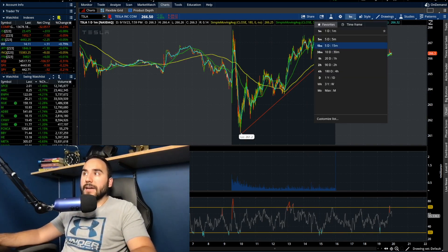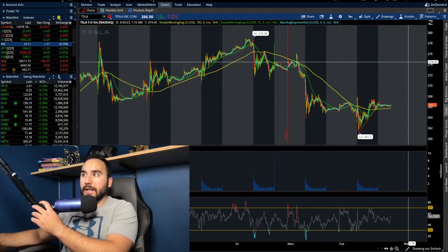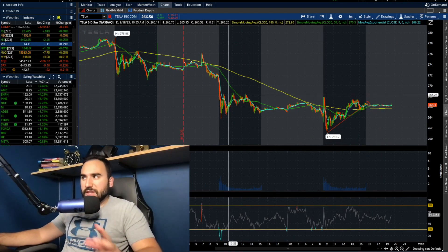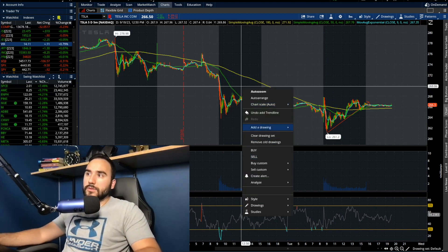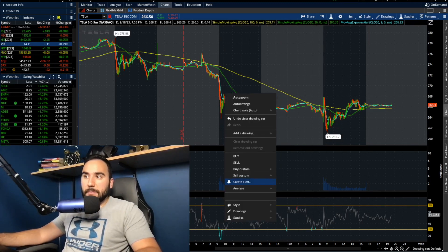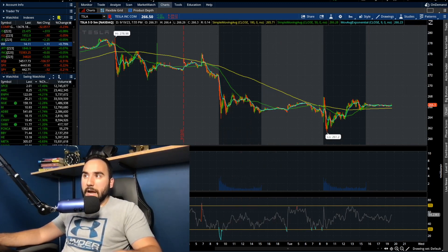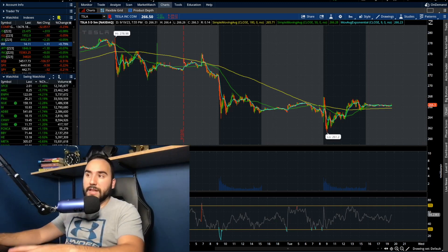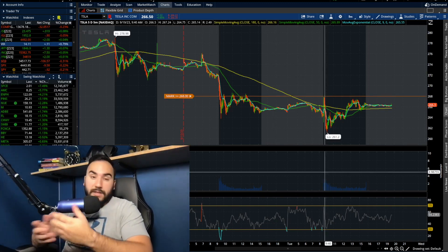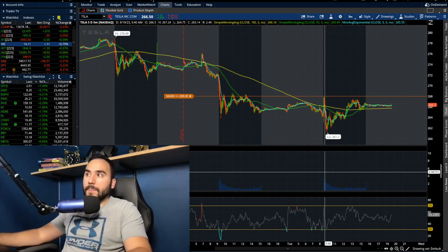If I pull up the five-day chart, that's actually where we struggled to break out yesterday as well — $267 to $268 right around there. So in the very short term, Tesla needs to break $267-$268. I'm setting my alert right now at $268. If we start to take out the highs from today or yesterday, that could be a sign of a reversal coming up in the short term.